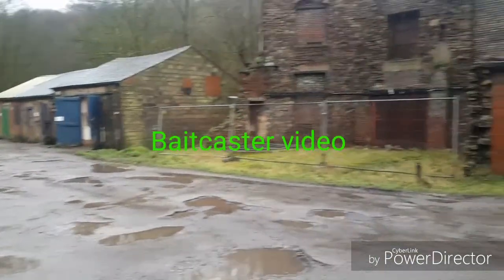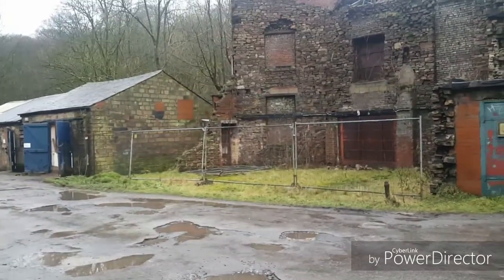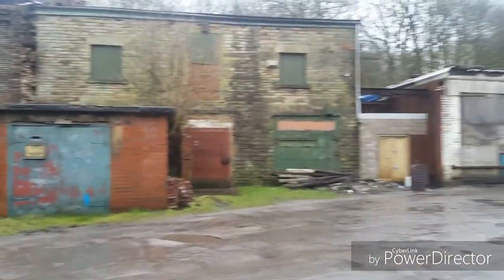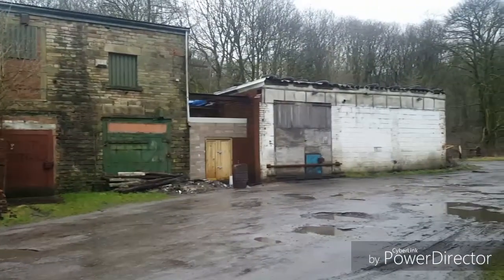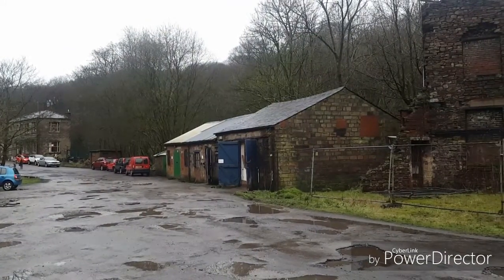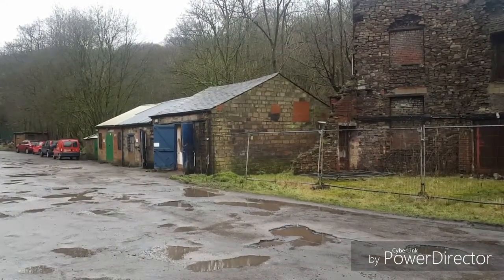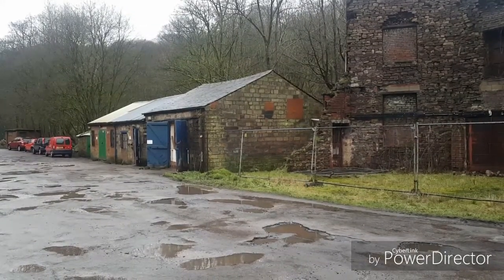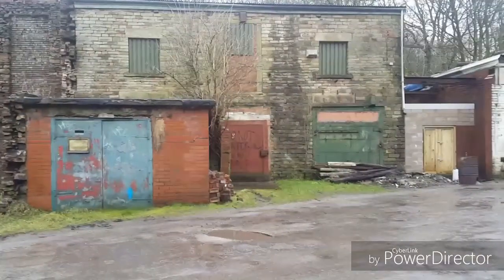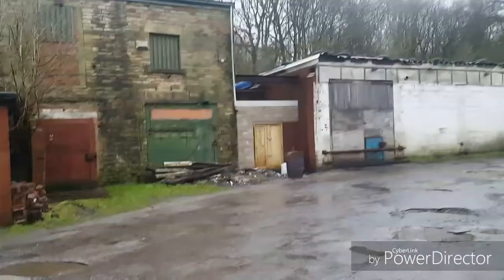I'm going to bring you up today for a history lesson. This used to be an old munitions depot during World War II. These buildings were all part of the munitions depot. I believe the very end building was the administration office. These two buildings with a green and blue door were a chemist and a workshop. And these were part of the munitions factory used for storage, canteens and toilets.